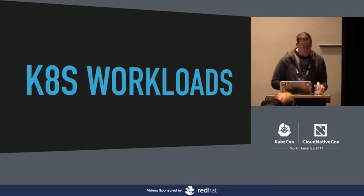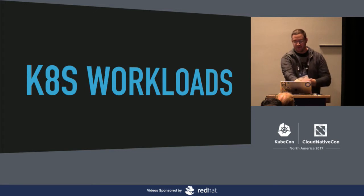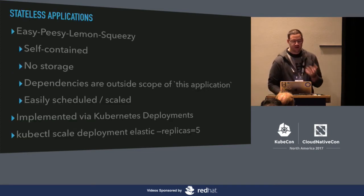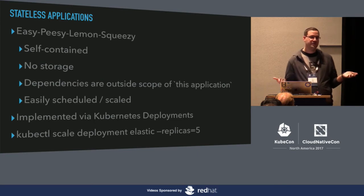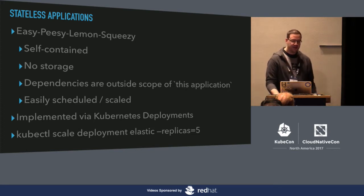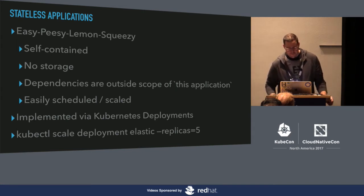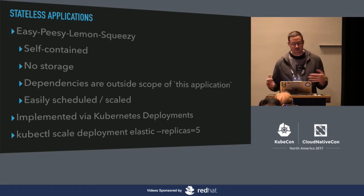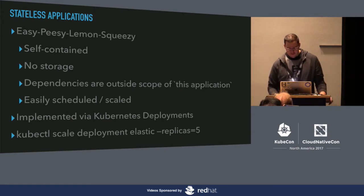Let's talk about some workloads — things we run on Kubernetes. We've run stateless applications: they're self-contained, no storage, no dependencies, and we can scale them with deployments. They're super simple. All you have to manage there is encryption in transit and you're pretty much set. Stateless apps were the first workload we ever ran, the first hello world demo on Kubernetes.